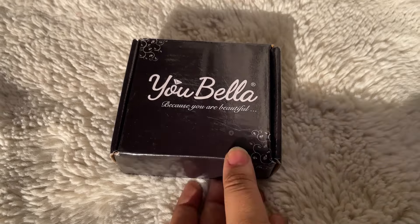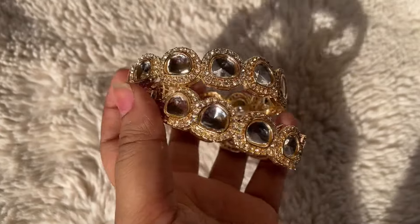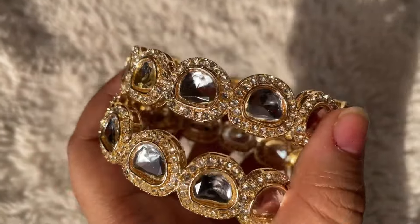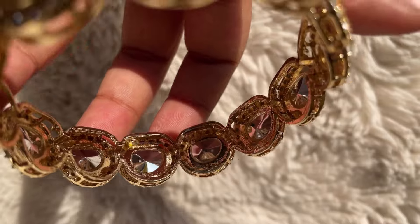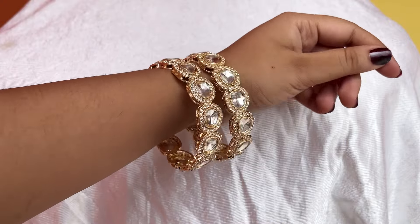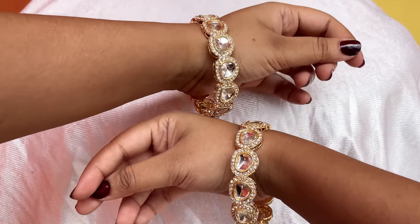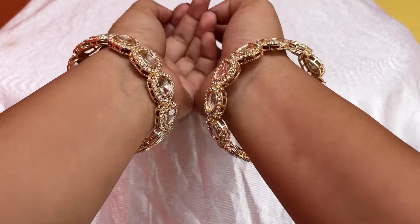Starting off with these super cute bangles — they come in a gold base metal color and have stones attached to them. They are very sturdy and will not break easily. I bought them in size 2.6, which is my size, and they fit really well. They don't have sharp edges, so they won't hurt your hands. They are super cute, look adorable, and are very versatile — they can be styled in multiple different ways. They also catch the light really well, which is great for festive season nights.